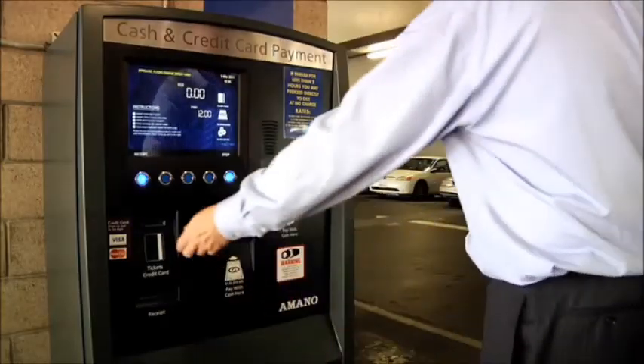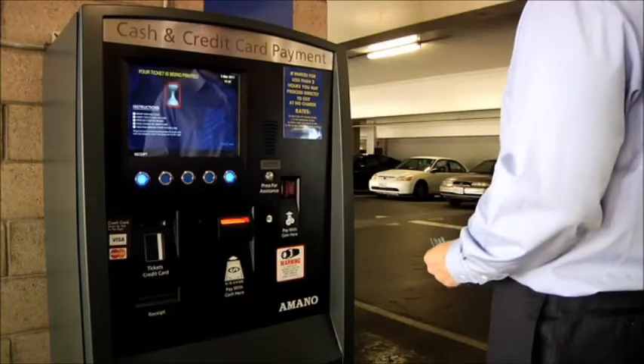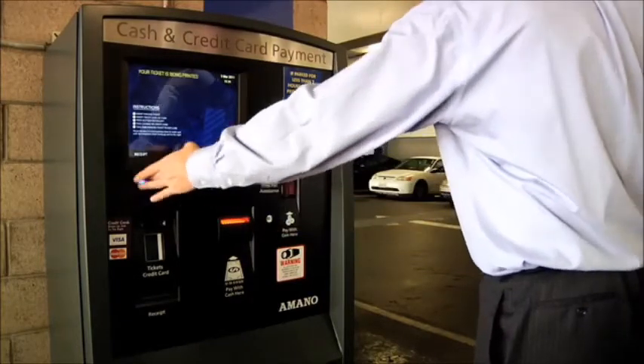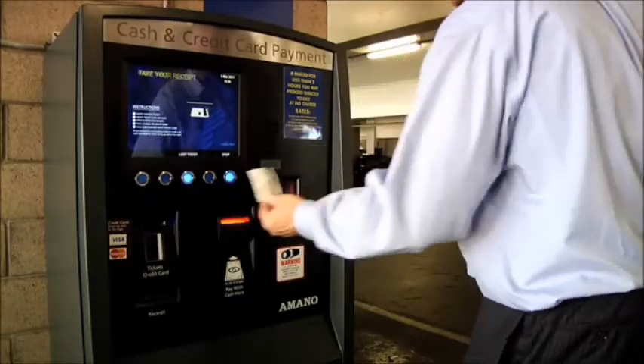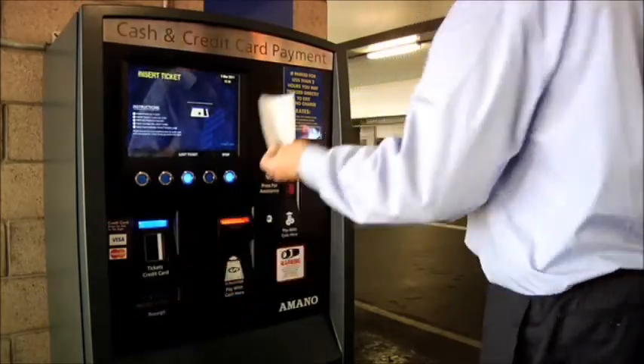Integration with third-party systems such as revenue control equipment can unlock further value. The tiered payment feature for the first time allows you to charge a different parking rate for each parking space — for example, $3 extra for the most convenient spaces near the entrance, with an added fee automatically calculated to your payment upon exit.